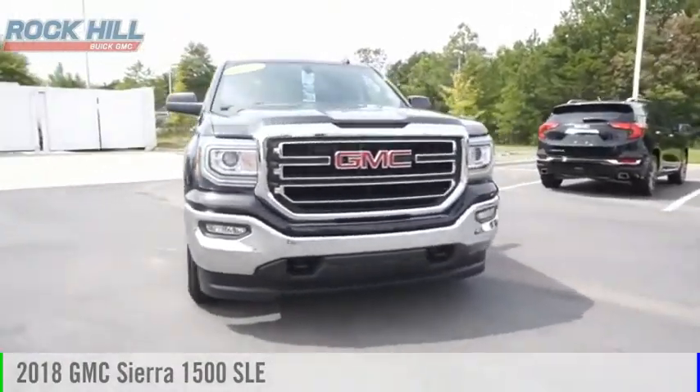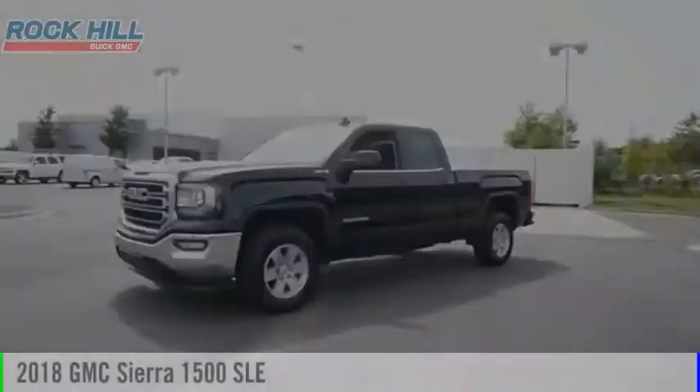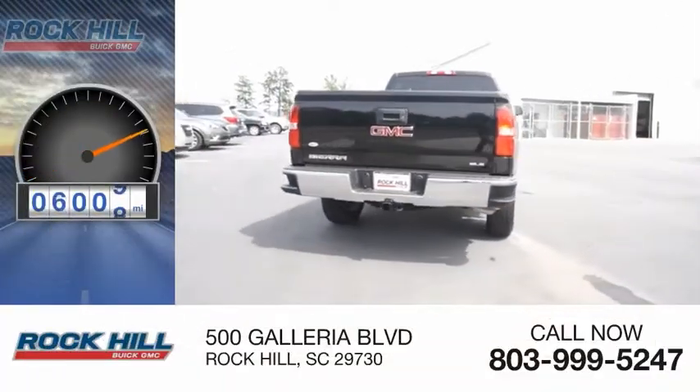Stop by and take a look at the 2018 Sierra 1500. This vehicle is powered by a four-wheel drive, six-cylinder, 5.3-liter engine. This vehicle has less than 10,000 miles.